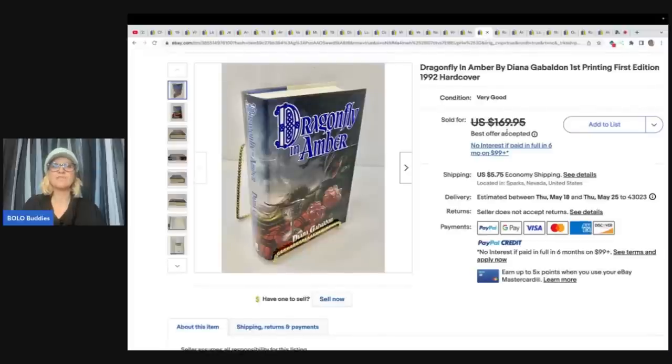Here is the Dragonfly in Amber — first printing, first edition, 1992 hardcover. This one she paid $4 at the same thrift store she got the Outlander and sold this for $145 plus shipping.